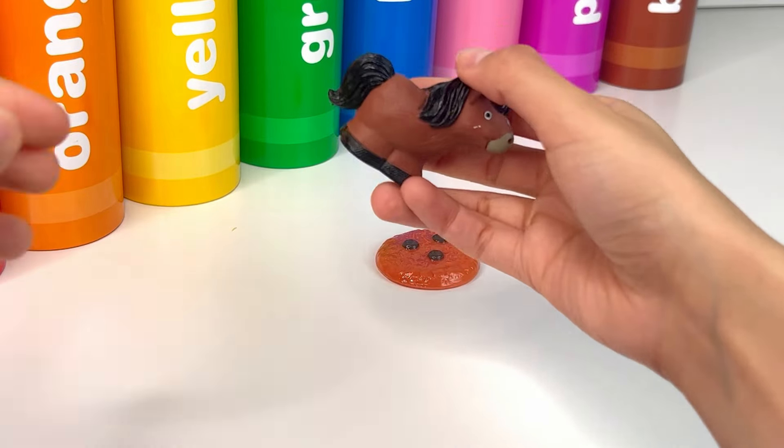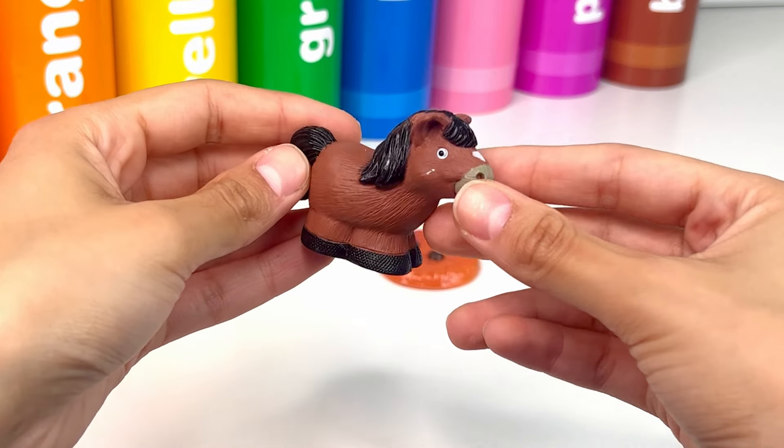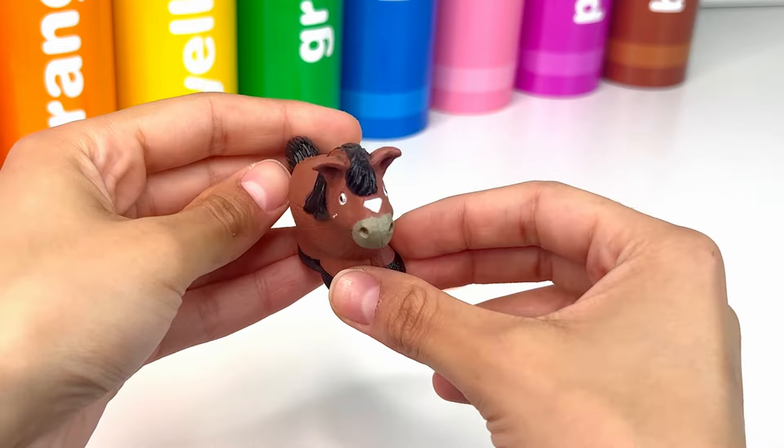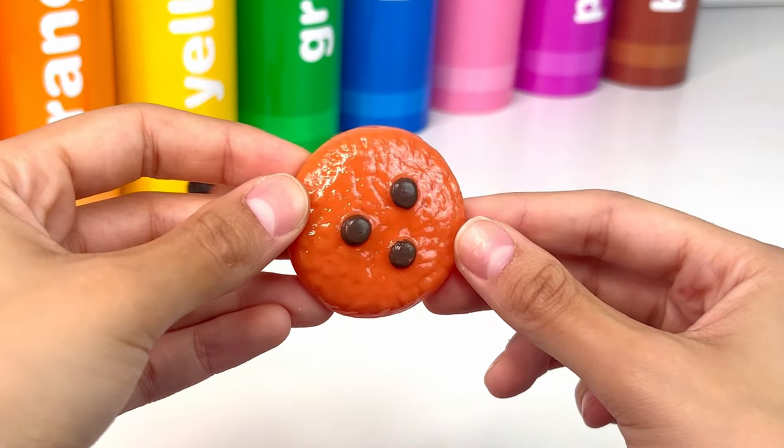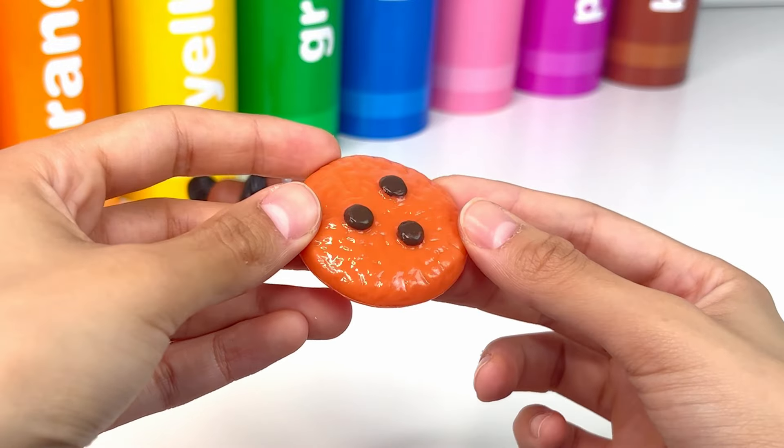Oh! It's a horse. A horse is a big, strong animal with four legs that loves to run. Look! It's a cookie — it looks very sweet and delicious.